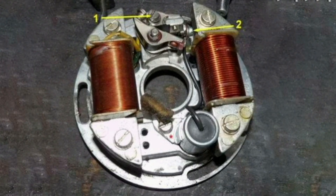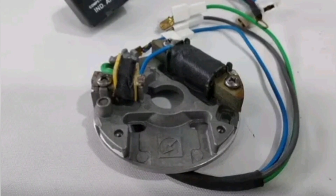Rotor: The rotor rotates inside the distributor and is responsible for sending the high voltage generated by the ignition coil to each of the engine cylinders at the right time.